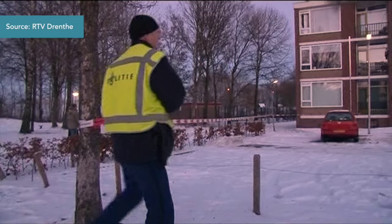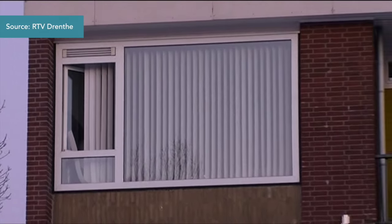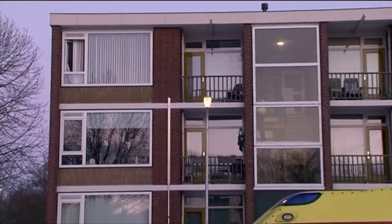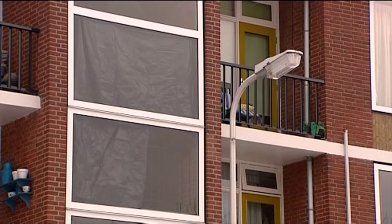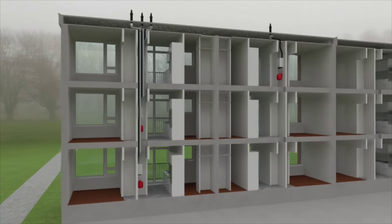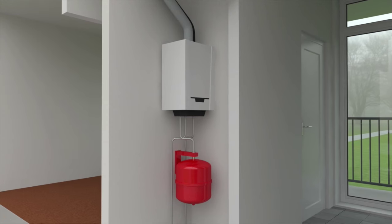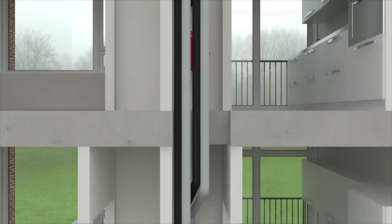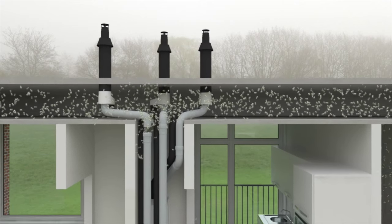That does not necessarily have to be the same house in which the carbon monoxide formed, as is evident from the following occurrence. On December 25th, 2010, two young people deceased from carbon monoxide poisoning in this flat. The building was recently renovated. The central heating system on the ground floor was new but incorrectly adjusted. Therefore, it produced a large amount of carbon monoxide. It turned out that the flue duct was not properly installed, causing the carbon monoxide to be released through a shaft and ceiling into the upper apartments.